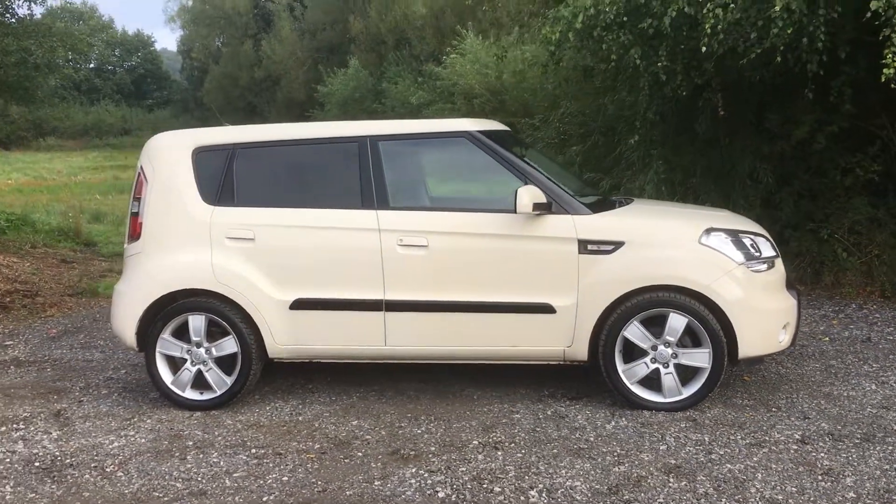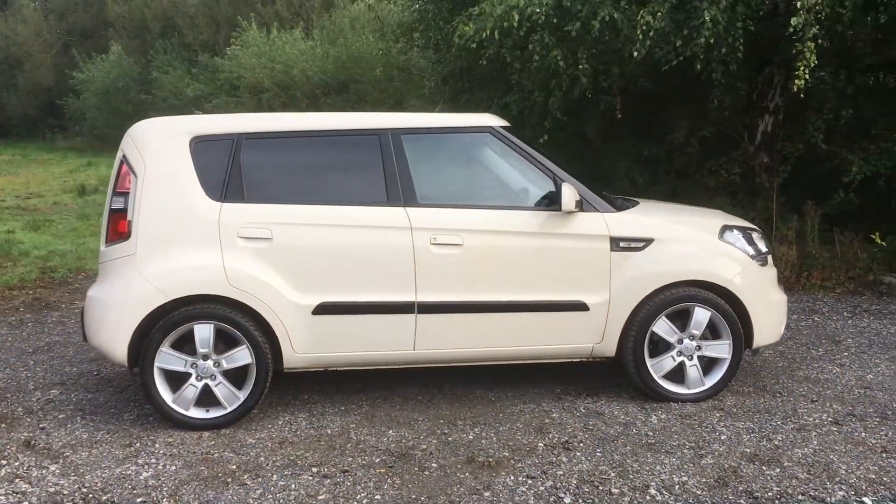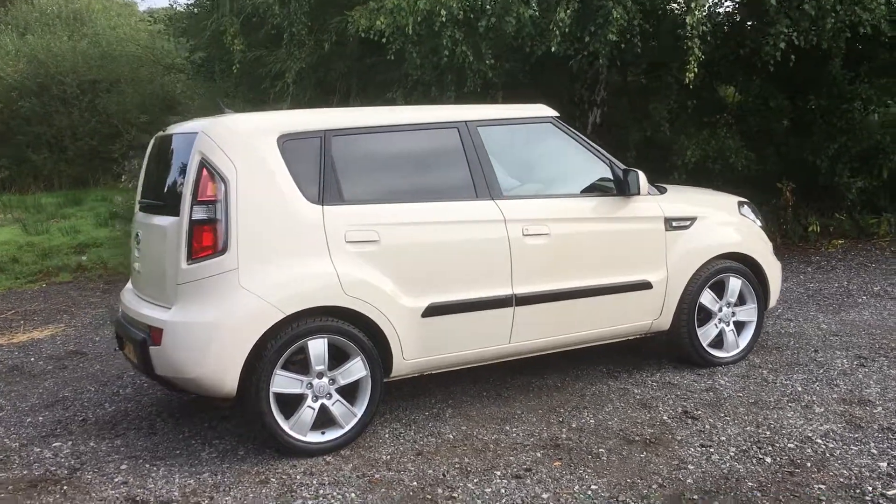Comes complete with a 12 months MOT, a 3 month parts and labour warranty, and a service before it goes out.